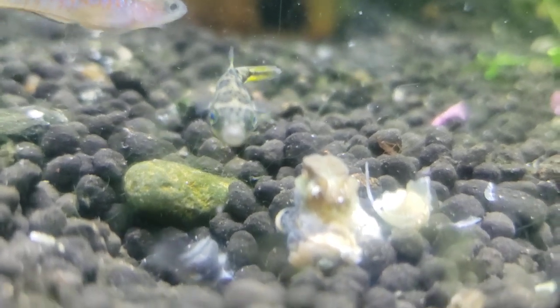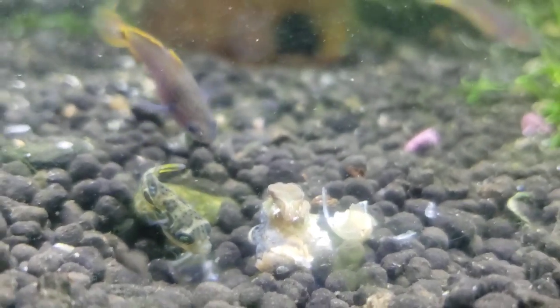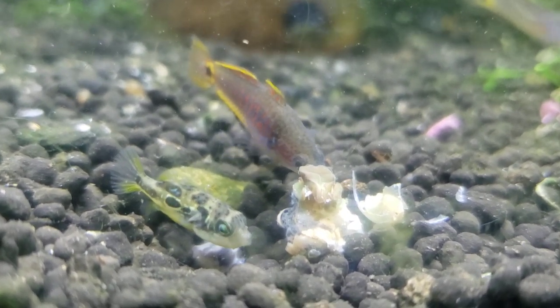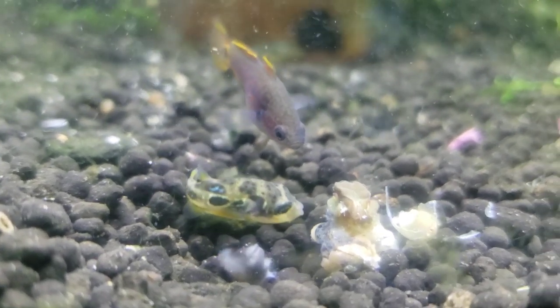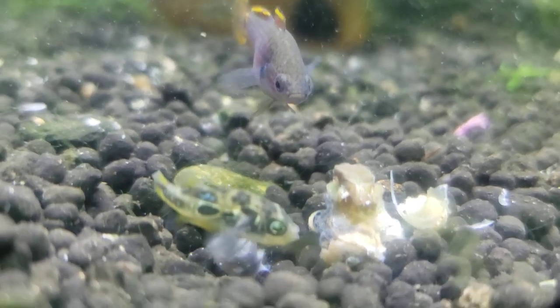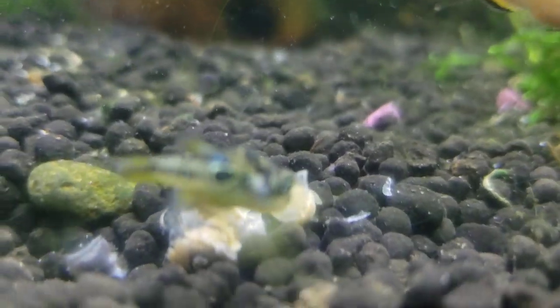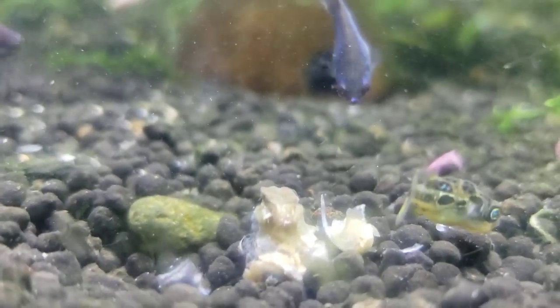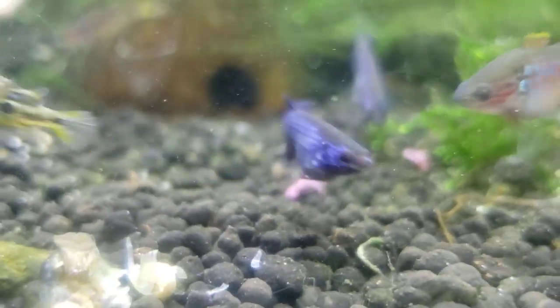Here is a large snail that was killed, and the peacock gudgeons actually started working on ripping it apart as well. So it got the crack in its shell, which alerted the smell of — I guess — chum in the water, so to speak. And the peacock gudgeon actually started kind of helping him break it apart and eat bigger chunks of it.